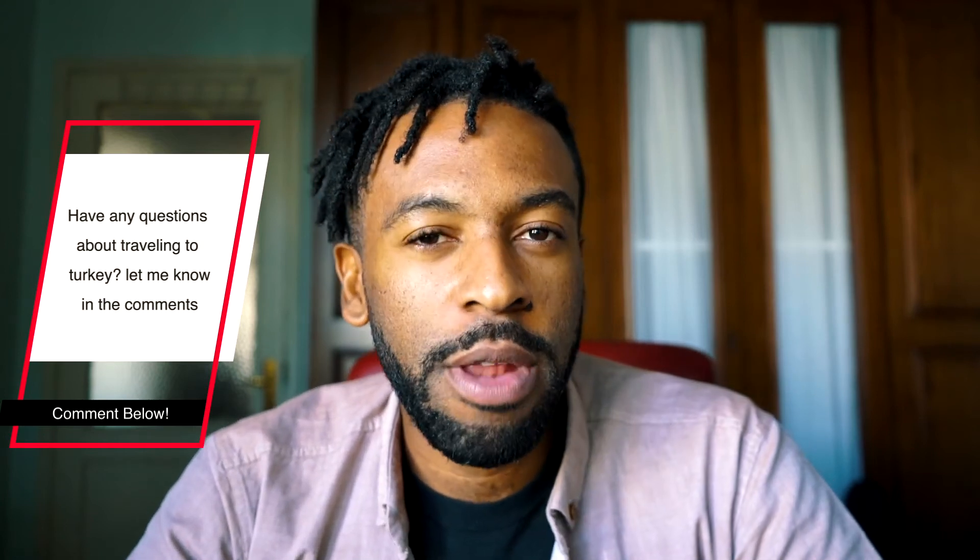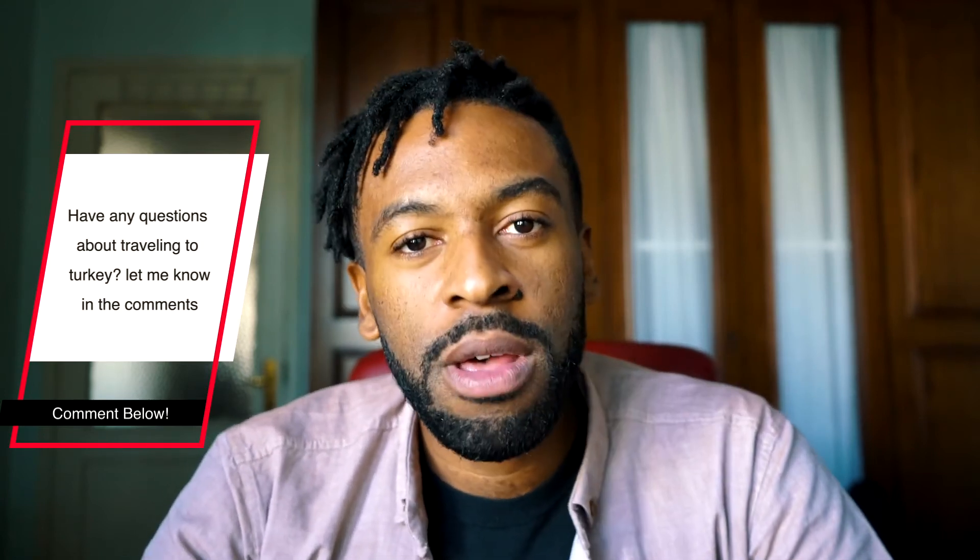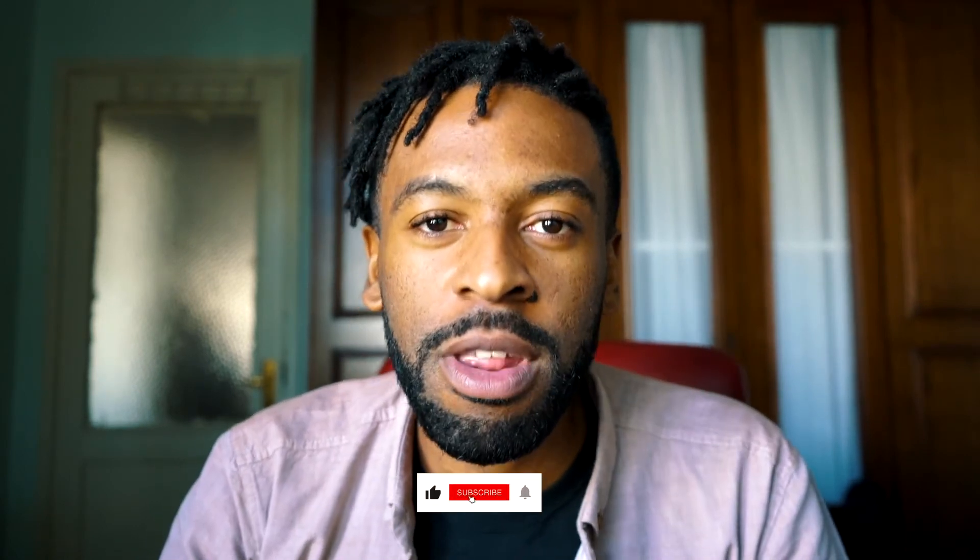That's pretty much it. I know this is a very short video, but it's pretty straightforward — flying to Turkey is no problem right now. I think the real discussion is once you're in Turkey, what do you do next? But that'll be my next video along with my first impressions of Turkey. If you guys have any questions, just let me know in the comments below. I am now in Istanbul, Turkey, and I'm going to be here for a while. So with that being said, always like, share, and subscribe, and I'll see you guys in my next video. Take care.